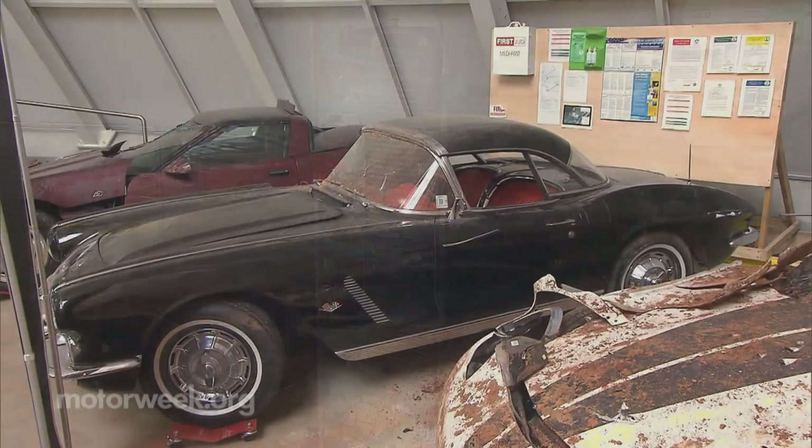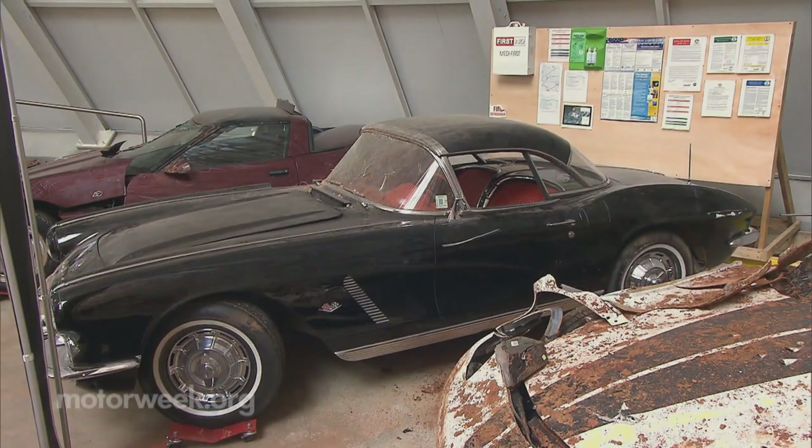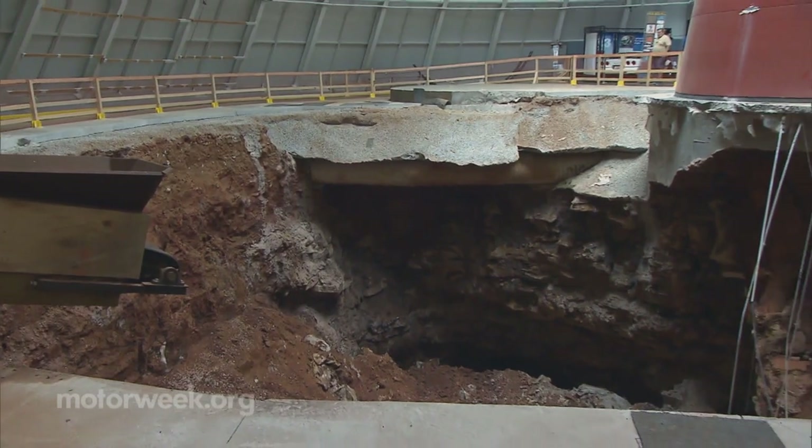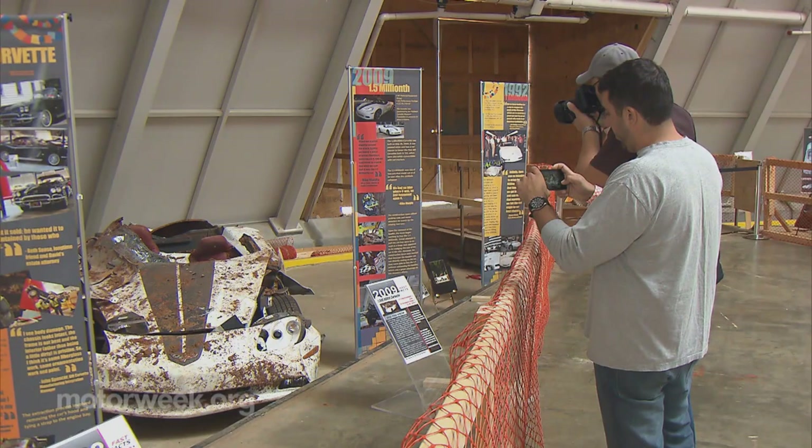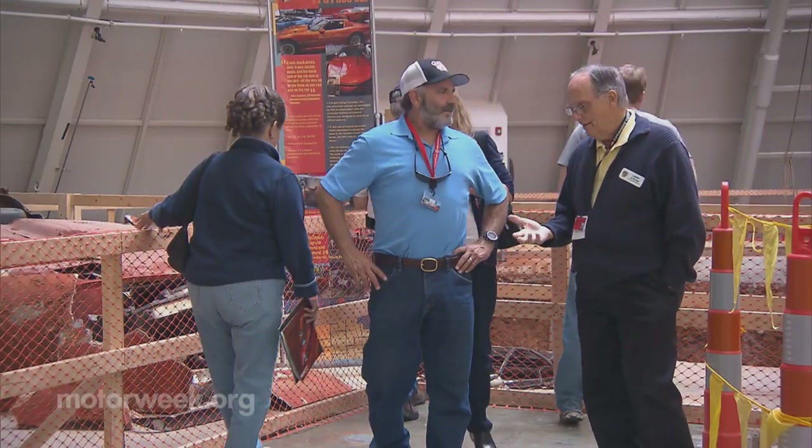The museum, with help from General Motors, will restore three of the eight damaged cars and fill the gaping hole. The others will be part of a permanent exhibit. We have faced adversity before and we've always been able to overcome — we didn't know how it was going to work out. Executive Director Wendell Strode says the sinkhole has been a blessing in disguise. The museum has seen a 60 percent increase in attendance over last year.